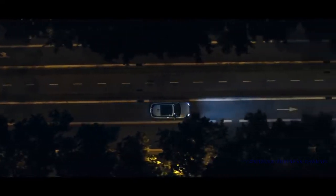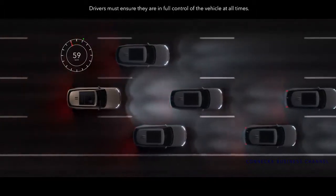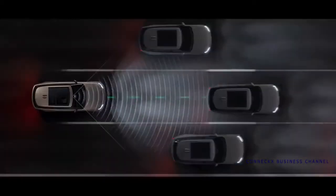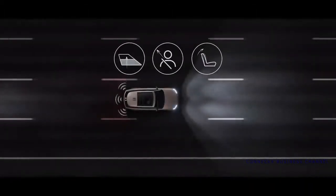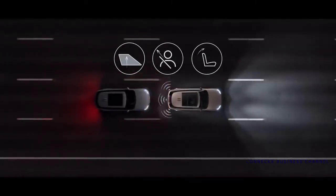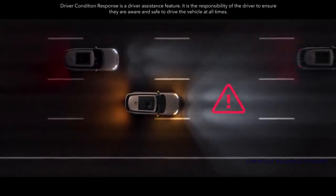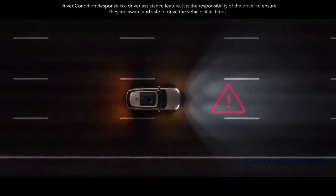Comfortable, effortless driving is supported by advanced driver assistance systems. Adaptive cruise control with steering assist helps maintain lane placement and sets a cruising speed that adapts to other vehicles. Occupant Protection Assist identifies any potential oncoming collision and prepares the cabin for such an occurrence with additional protection for occupants. Driver Condition Response warns the driver should they become unresponsive and can even help bring the vehicle to a controlled stop.